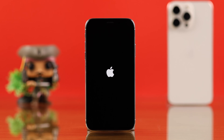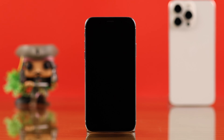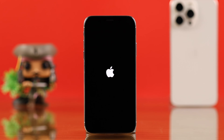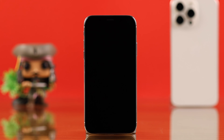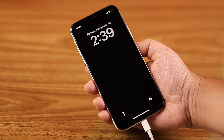Hey there. After the latest iOS update, if your iPhone X is stuck in a constant boot loop — flashing the Apple logo, turning off, and rebooting itself — stay with us for some quick solutions to fix this issue on your iPhone X.